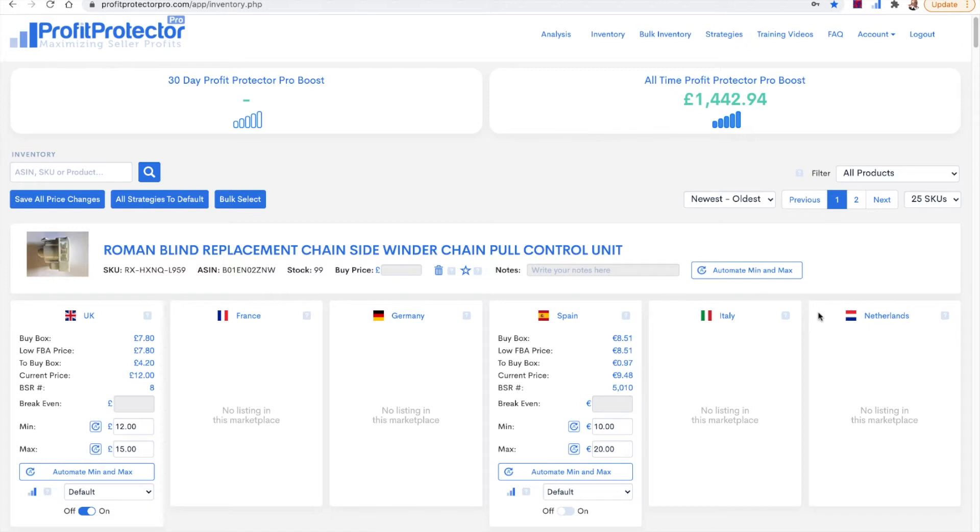I would work out my minimum for each product and make sure it was a happy minimum — one you're genuinely happy to sell at. Make sure you've found a minimum that includes a reasonable profit for you. Whilst yes we want to make sure everybody wins — the customer needs to win with a good price delivered quickly, Amazon need to win because you're selling on their platform — but you need to win too. Find that balance where everybody wins.